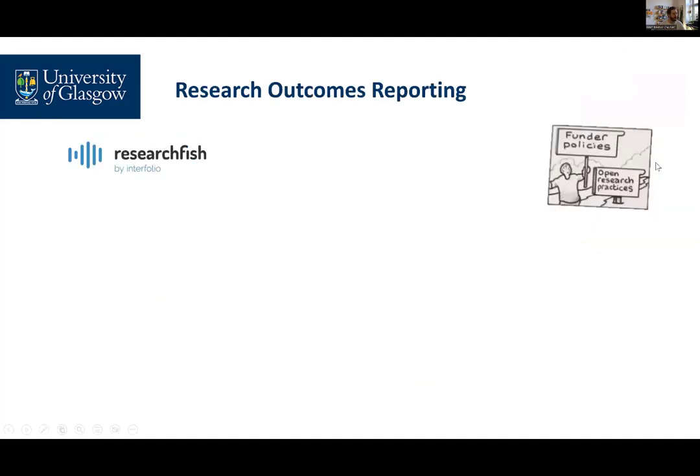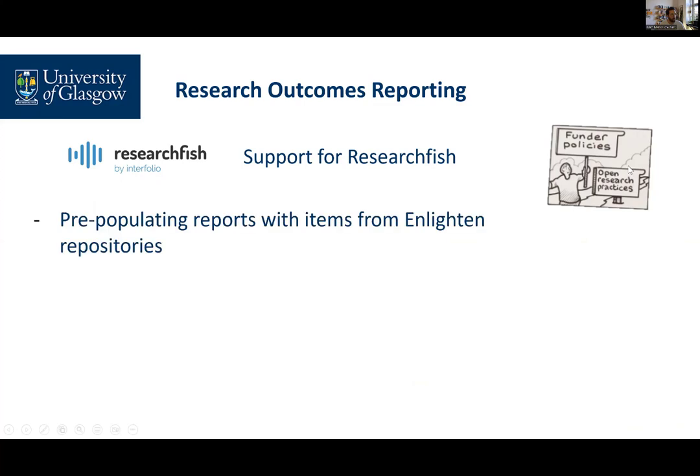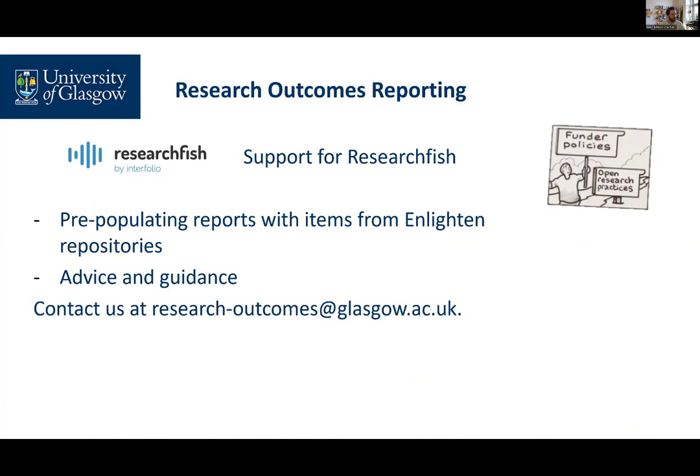Some funders require research outcomes reporting, and some use a tool called ResearchFish for annual reporting. We support researchers by pre-populating their reports with any items in our repositories that acknowledge their funding. You can contact us at research-outcomes@glasgow.ac.uk.